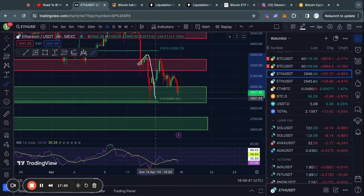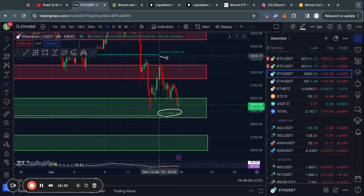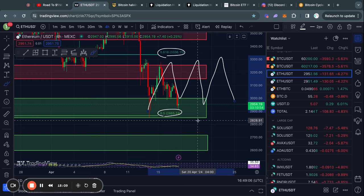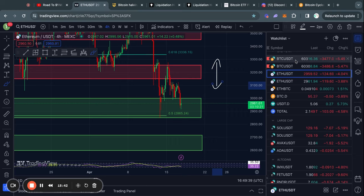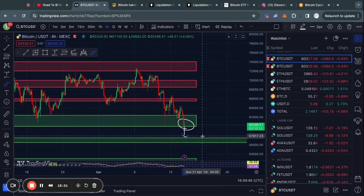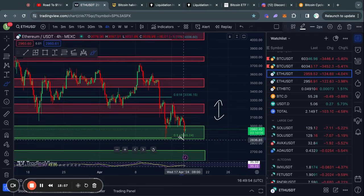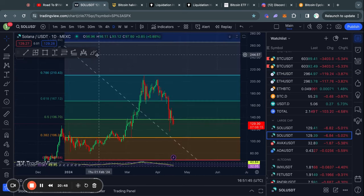Zooming in on the four-hour time frame for Ethereum, we are just ranging between this level of resistance and this level of support, which corresponds to the fib levels I just talked about. We are trading in a range between these two fib levels until we either break to the upside or the downside. In my opinion Ethereum is simply going to follow the Bitcoin price, so if Bitcoin loses its level of support, Ethereum will likely lose its level of support as well.